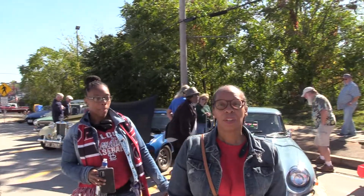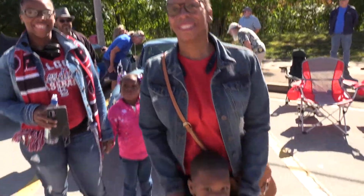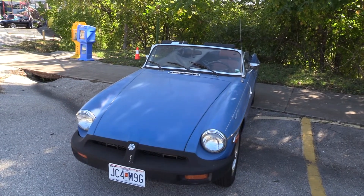How'd you get down here today? We drove. Did you hear about the event? No, after the fact. Well, have a good time. Thank you. Bob Spicer, Lake TV. Oh, by the way, that's my 77 MGB.